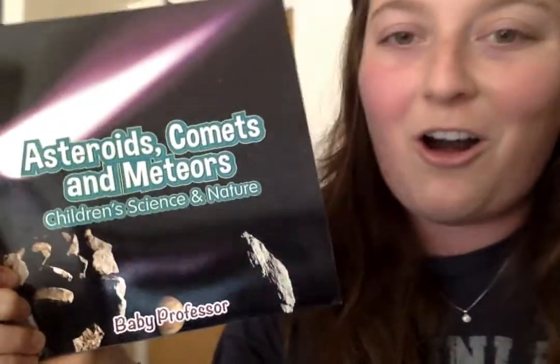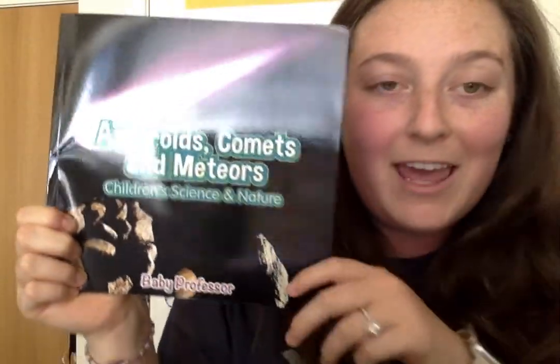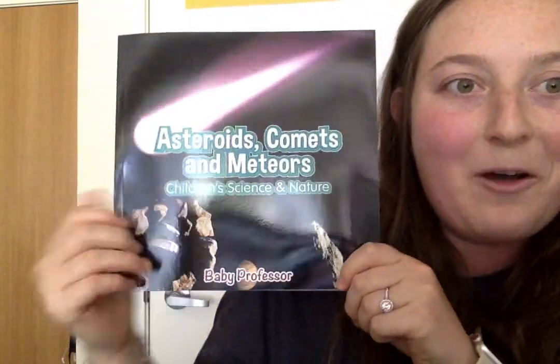So this book is called Asteroids, Comets, and Meteors. And we got to learn all about pieces that are in space. I hope you enjoyed it! I'll see you next time.